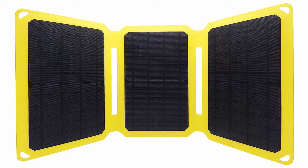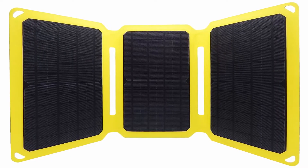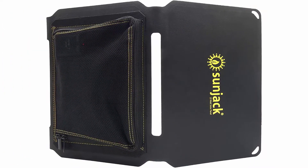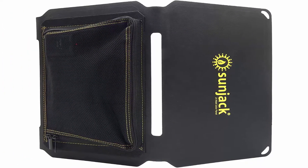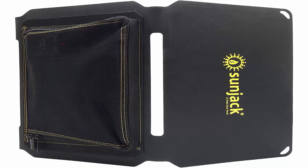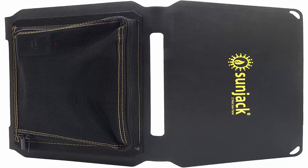Hiking and more. Compatible devices: Samsung Galaxy, Motorola HTC One, LG Nexus, Apple iPhone, Apple iPad, Google Pixel, Motorola Moto 10, Sony Xperia, Tablet, Smartphone.